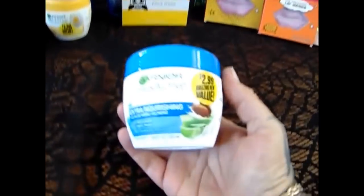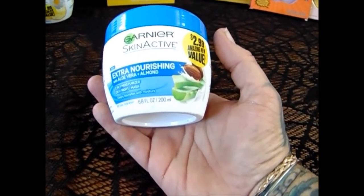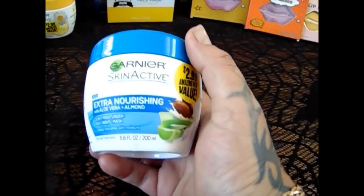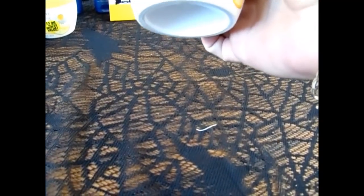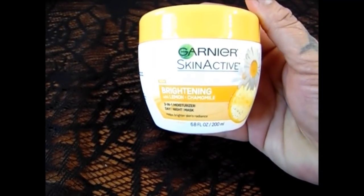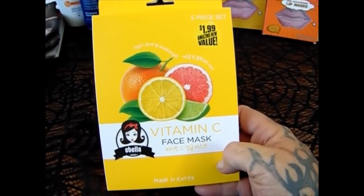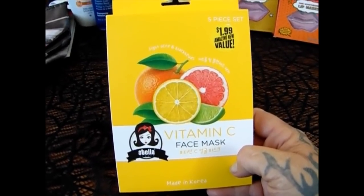Skincare products are always a big thing in our house. This is the Garnier Skin Active Extra Nourishing with Aloe and Almond — it's a 3-in-1 moisturizer, day and night mask. It was $2.99 but I like Garnier skin products. Then for the brightening with lemons and chamomile, I did pick up two of them, one for each girl. And these are the Stella vitamin C masks from Korea — you get five masks for $1.99, you can't beat it. So those will be split up.